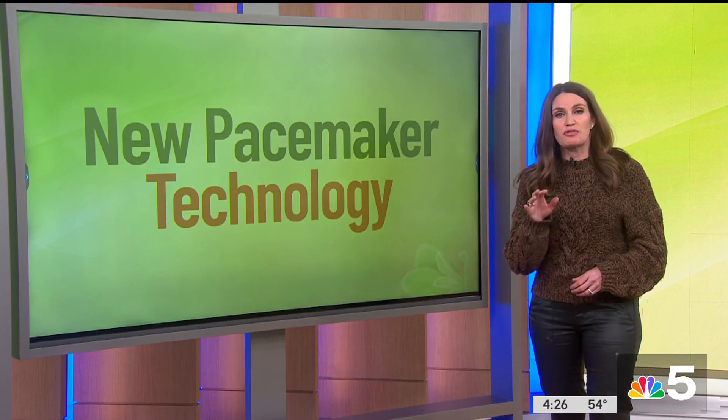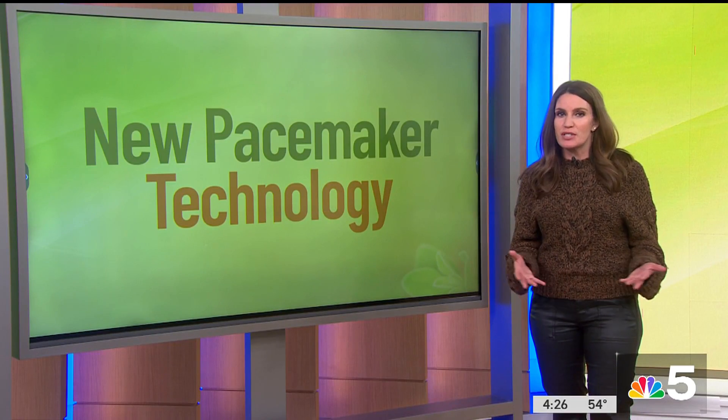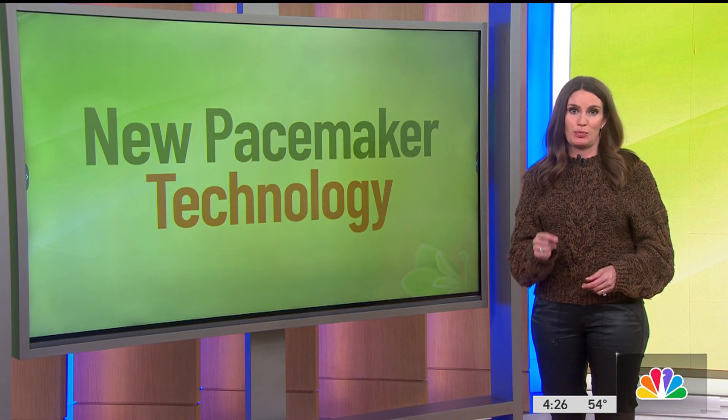Because Larry was the first to receive this new technology, he did spend one night in the hospital for monitoring. But starting in January, North Shore says the implant will be an outpatient procedure.